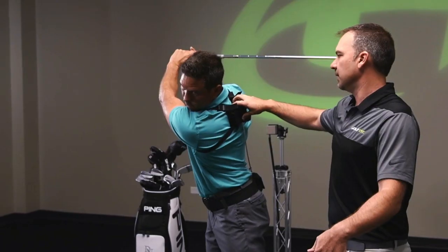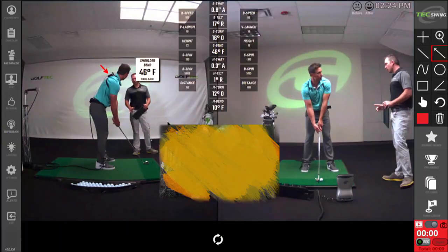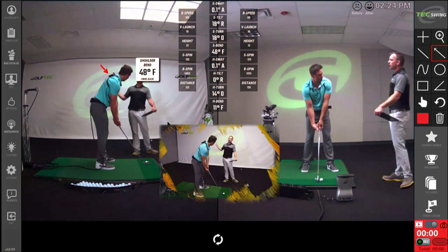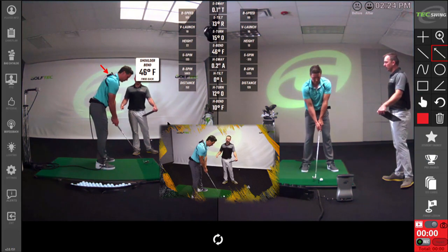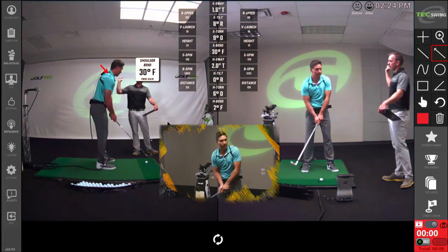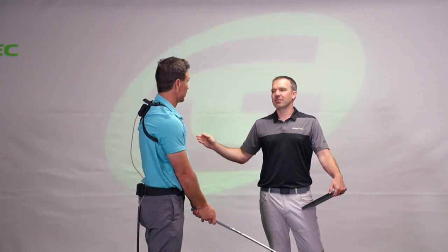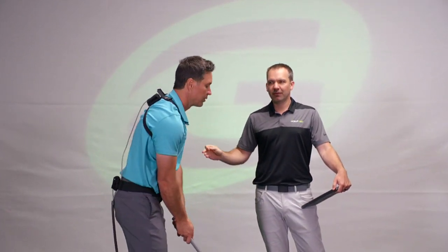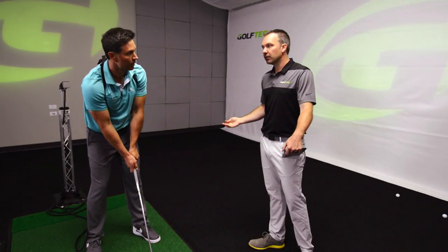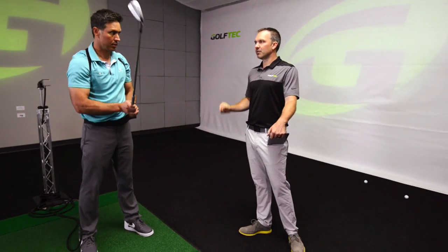Where it usually goes wrong is the person hitting doesn't understand how much to do something, how long to do it, when to do it. So at the top of the swing it doesn't look right, doesn't match any real numbers. It's rarely, if ever, a flexibility or 'I can't do it' issue. It's always a lack of understanding and either poor instruction or just wasn't tailored well enough for the student in front.